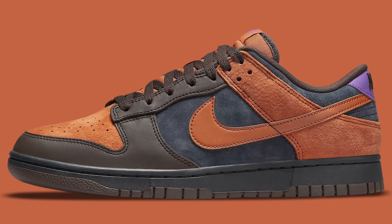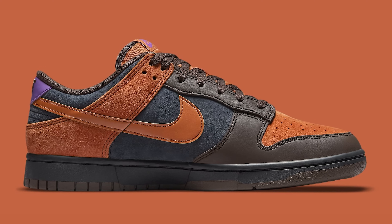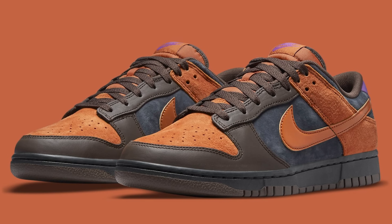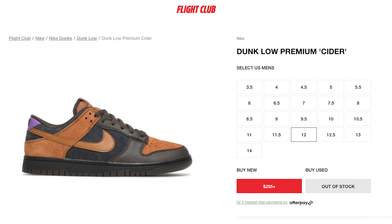Next we have the Premium Cider Nike Dunk Low and these things look really fire. I haven't seen them in person, so don't quote me, but I feel like the materials and quality on these are going to be really solid. Whoever ends up picking these up is going to be very happy. They're hovering around $200 to $250 and I think they're definitely going to be worth every single dollar.